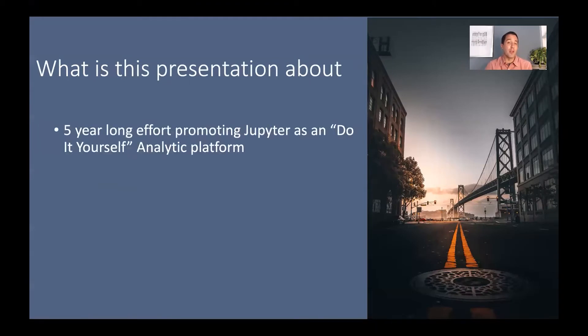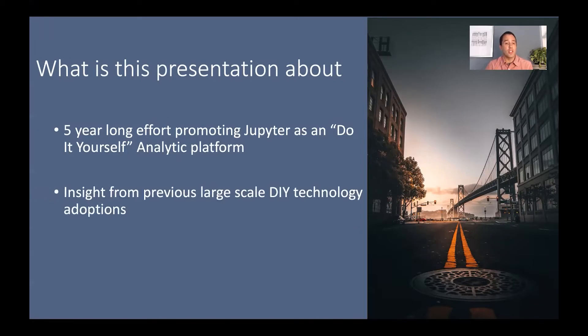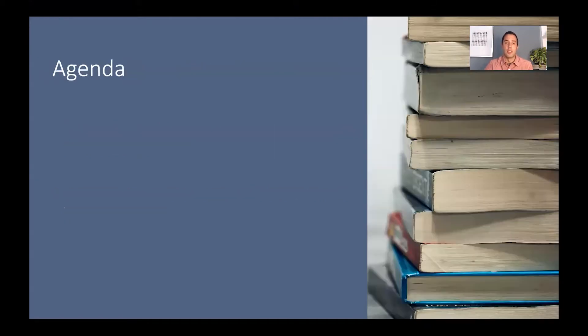This presentation is about a five-year long effort we've had to promote Jupyter as a do-it-yourself analytic platform. It also touches on some insight from previous large-scale DIY technology adoptions from within our organization. The agenda for today covers why we believe it's so important to promote a do-it-yourself approach to analytics, how we've done that using Jupyter, the benefits we've seen, and the challenges we've encountered along the way.